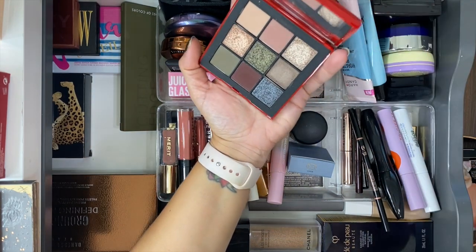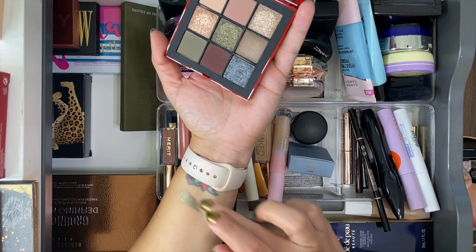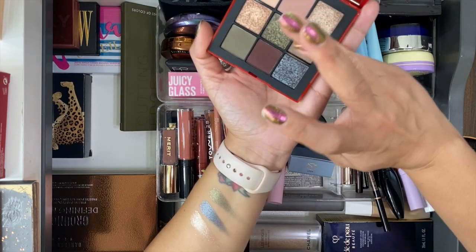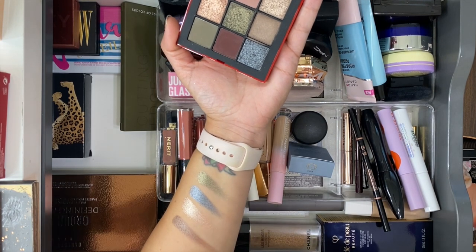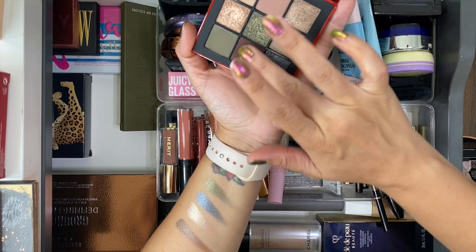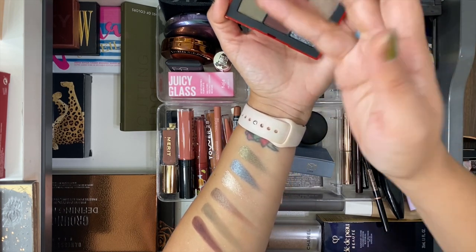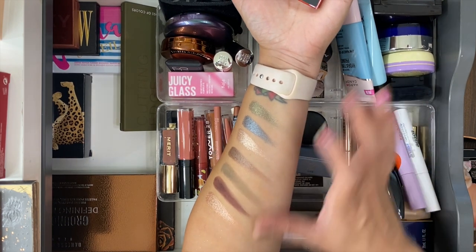The NARS Climax eyeshadow palette — so happy I picked this up. It's kind of a cool-tone fall palette — those green-leaning shades scream fall to me. Can you believe this is from NARS? Their shades usually require a lot of work but these are still very creamy. I saw someone on Instagram who was gifted this palette — not sure where their friend even found it.